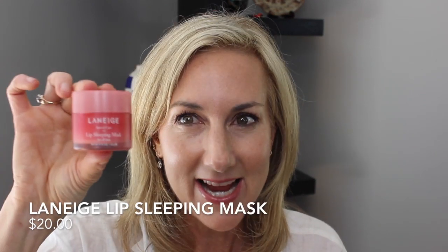I'm taking my Laneige lip sleeping mask. This always goes with me — I have several. I have one by my bed, one in my travel kit, and this is coming with me. And then of course the Lumify eye drops, mentioned that in the other video, but this is kind of skincare as well.